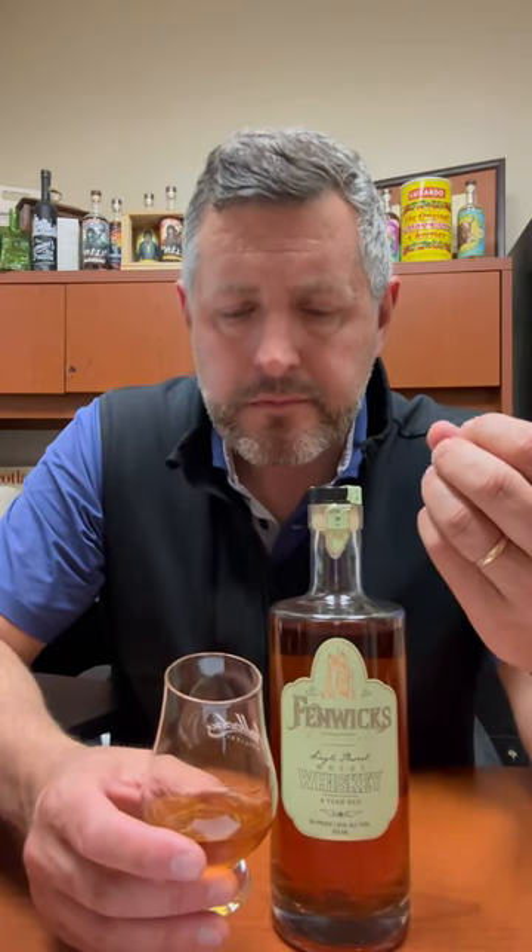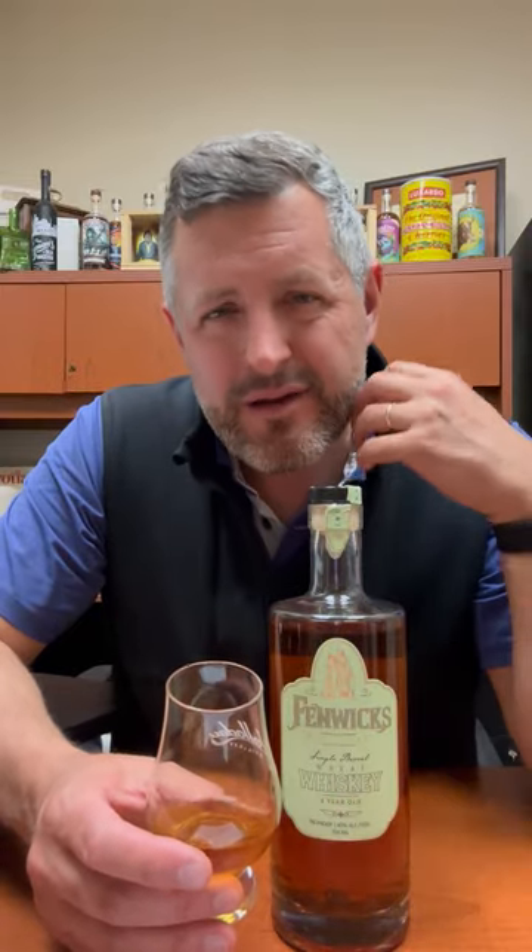Cereal grain. I get like a sour cherry candy note to this, a little bit of licorice, and more grain over and over again. And then that honey note is there as well on the palate. Very interesting whiskey — 90 proof, four years old. If you have an old fashioned bar, it's worth picking up as a separate option.